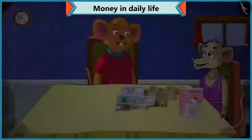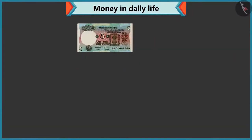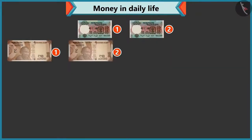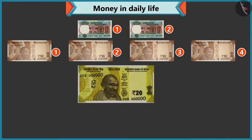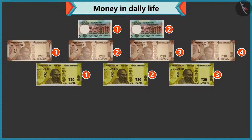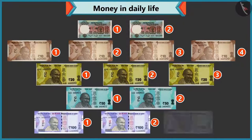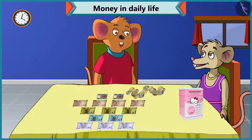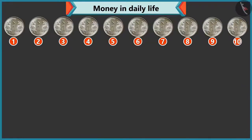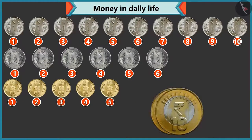Look, you have so many notes and coins. Yes, I have two five rupee notes, four ten rupee notes, three twenty rupee notes, two fifty rupee notes, and three hundred rupee notes. And how many coins? There are ten coins of one rupee, six of two rupees, five of five rupees, and two of ten rupees.